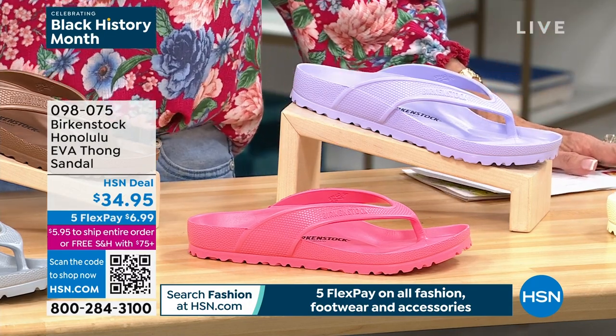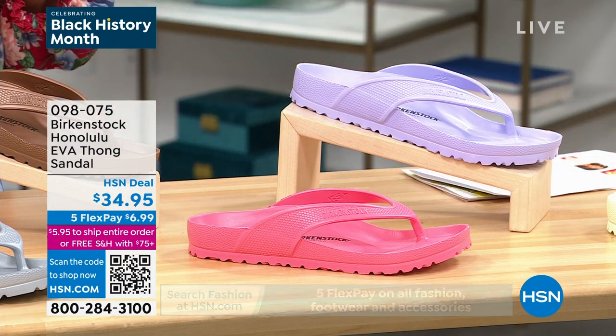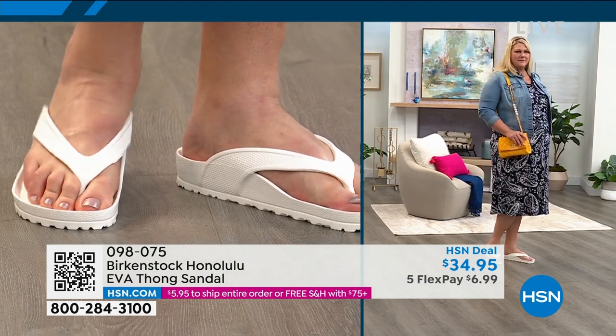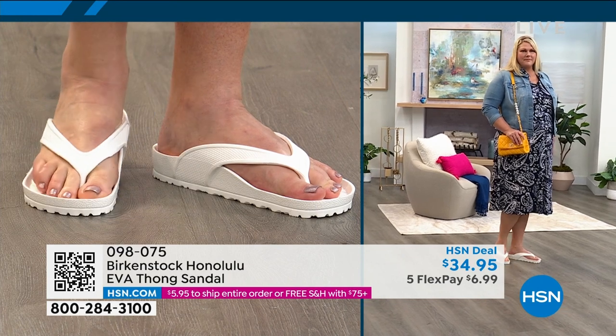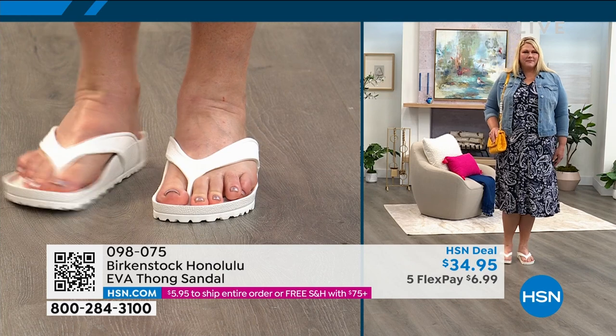For only $6.99 you can take advantage of the very first airing of the season as part of our spring fashion preview — now you get the sandal to go with everything. Sizing is all double: five/five-and-a-half is a size, six/six-and-a-half, seven/seven-and-a-half, eight/eight-and-a-half, nine/nine-and-a-half, ten/ten-and-a-half.